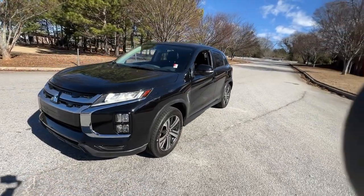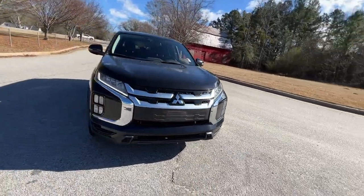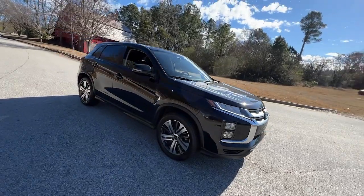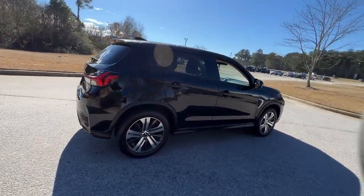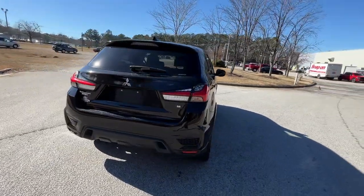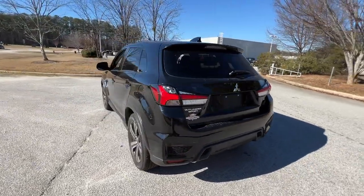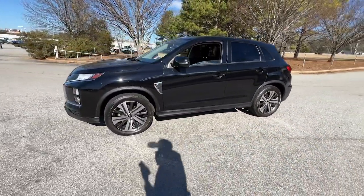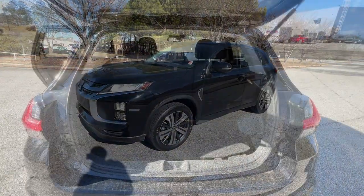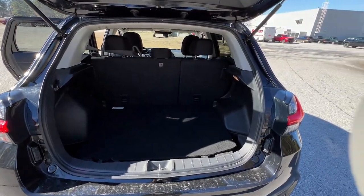Can you see yourself in the 2020 Mitsubishi Outlander Sport? This vehicle is an outstanding buy with fewer than 70,000 miles on the odometer. This handsome Outlander Sport delivers the comfort and versatility to make every drive a delight. From commuting to weekend runabouts to road trips, this well-equipped subcompact crossover gets you where you want to go in style.